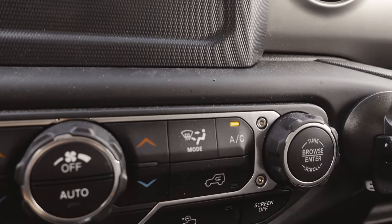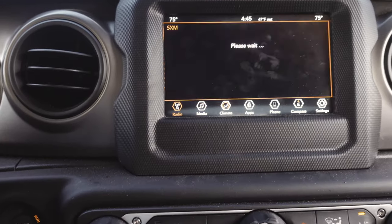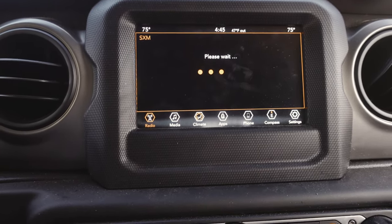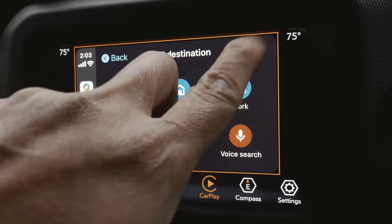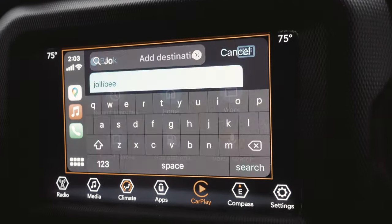Of course there are some annoyances. Number one is the AC or HVAC — it blows really hot air or really cold air with no in-between, though I was able to find the sweet spot and sometimes put it on auto. Number two is the radio — it's not consistent, it keeps dying once in a while, or after you start the vehicle it doesn't start at all. It's really annoying if you want to listen to news or radio.